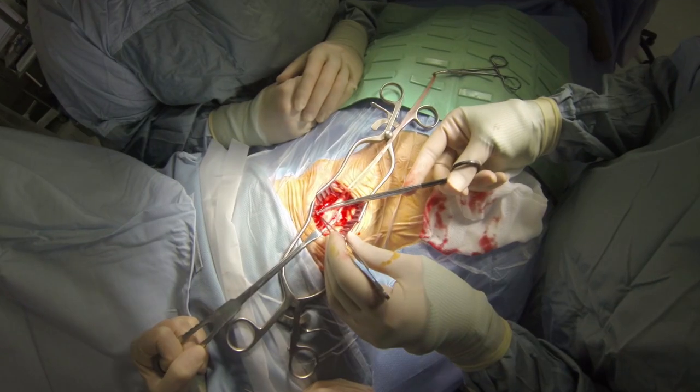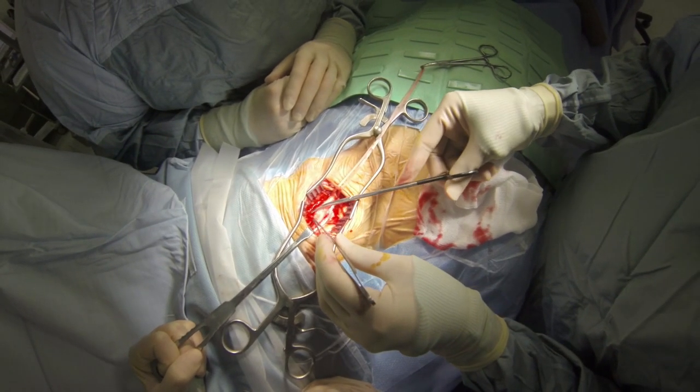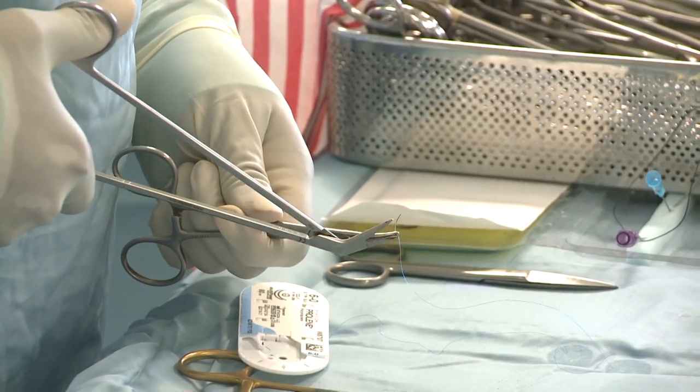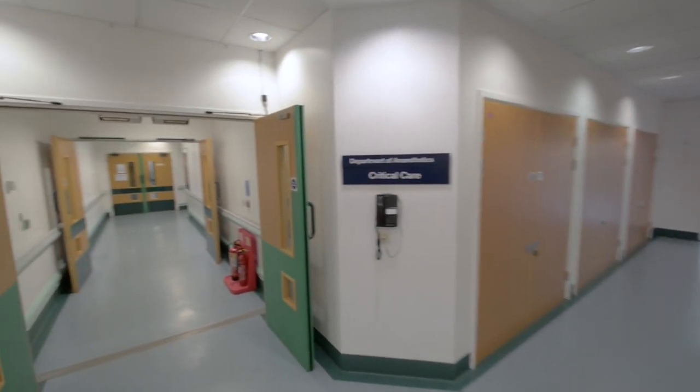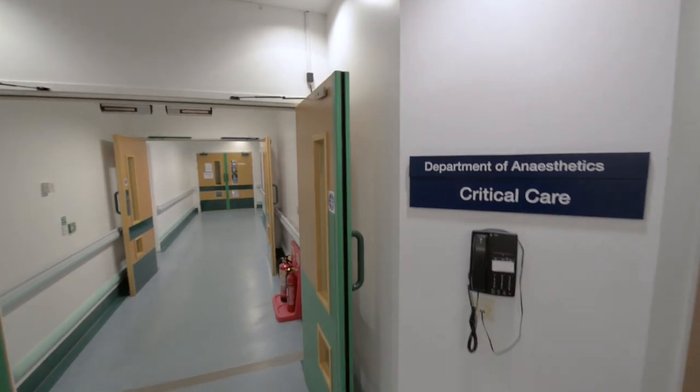Attending theatres is often a great place to get your clinical skills completed, such as cannulation, catheterisation and suturing. The intensive care unit can be found opposite theatres. There are many complex and critically unwell patients here.